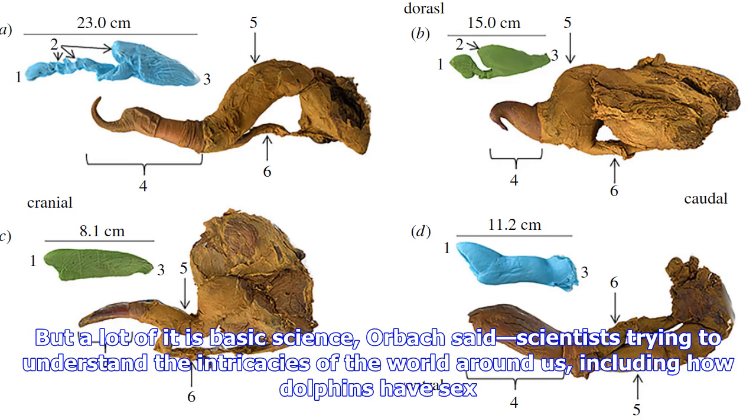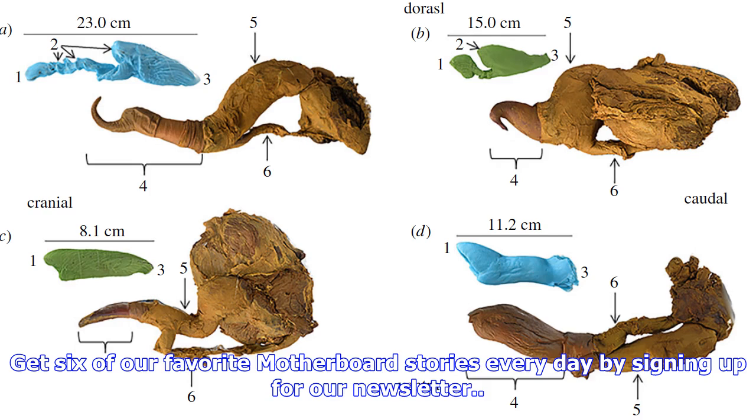Pumping dolphin penises full of saline to simulate cetacean sex in the lab might sound like a lark, but understanding how these animals reproduce could have important implications for species conservation. To some extent, it could be applied to artificial insemination and conservation. But a lot of it is basic science, Orbach said — scientists trying to understand the intricacies of the world around us, including how dolphins have sex.